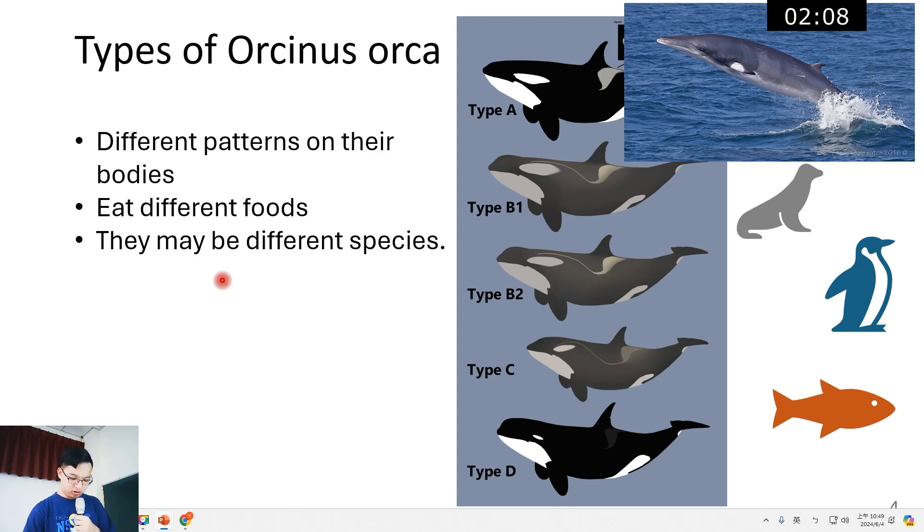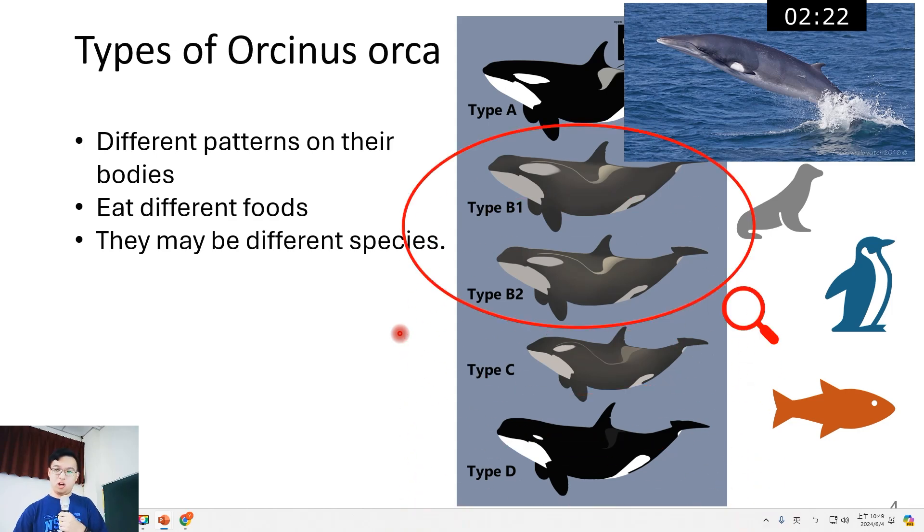According to a molecular genetics analysis in 2008, different kinds of orcas are probably not the same species. This research will focus on type B orcas.